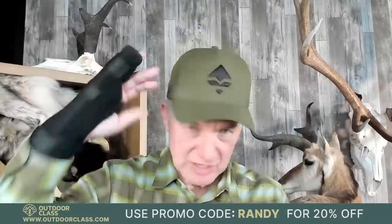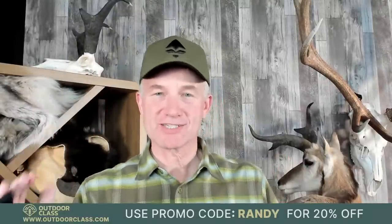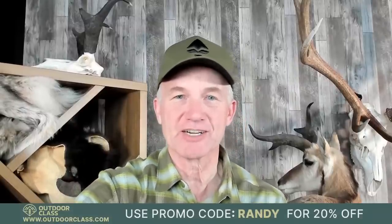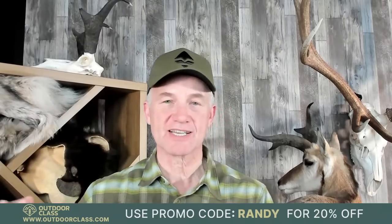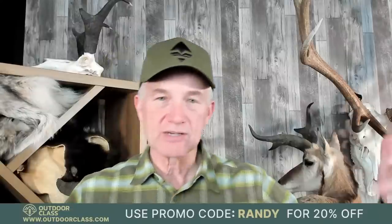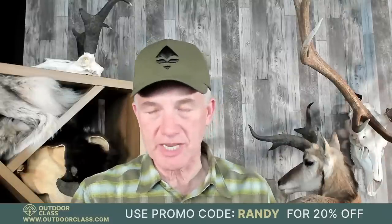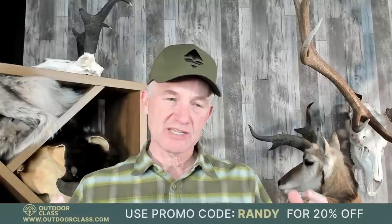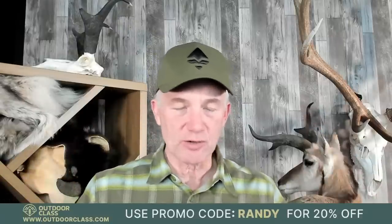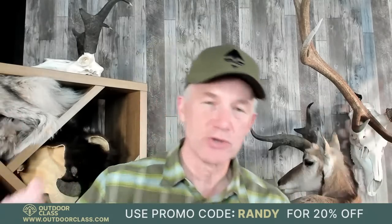All right, we're live. I've been told we're live like three times already, so I'm going with the third time is a charm. Thank you all for being here. We normally do these Wednesday night things called Out Talk Live, brought to you by Go Hunt Insider. Well, I just released a pronghorn antelope class out on Outdoor Class. It's been a couple of years in the making. And since we get so many pronghorn questions, let's do Antelope Talk Live tonight.